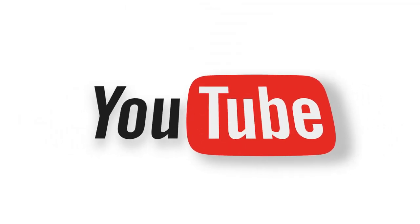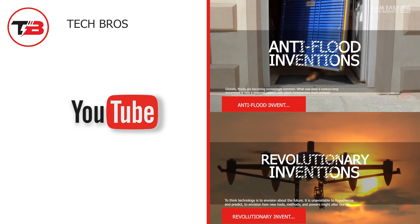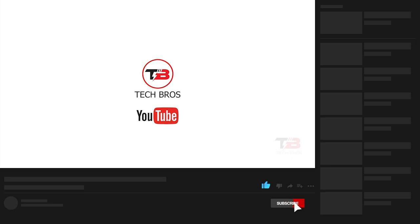And that completes our video for today. We hope you enjoyed learning about the 12 incredible bikes in the world. Which of them are you most excited about? Tell us in the comments below. Thank you for watching — don't forget to like this video and subscribe to our channel for more content like this.